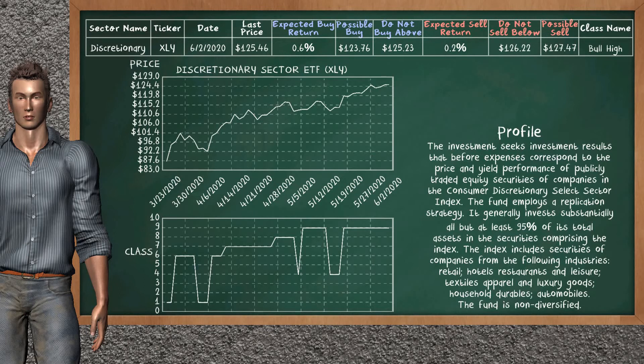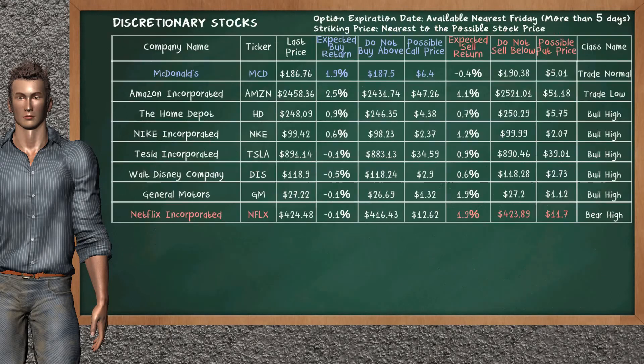Discretionary Sector ETF belongs to the bull high class. Today, our analysis does not list it as a suggestion to buy or sell. Let's look at the stock's table of Discretionary Sector. There is a mild opportunity to buy McDonald's. You can observe it has an expected buy return of 1.9%. You may buy it at a maximum price of $187.50. For call option, a possible call price is at $6.40. On the other hand, there is a weak opportunity to sell Netflix Inc. You can observe it has an expected sell return of 1.9%. You may sell it at a minimum price of $423.89. For put option, a possible put price is at $11.70.